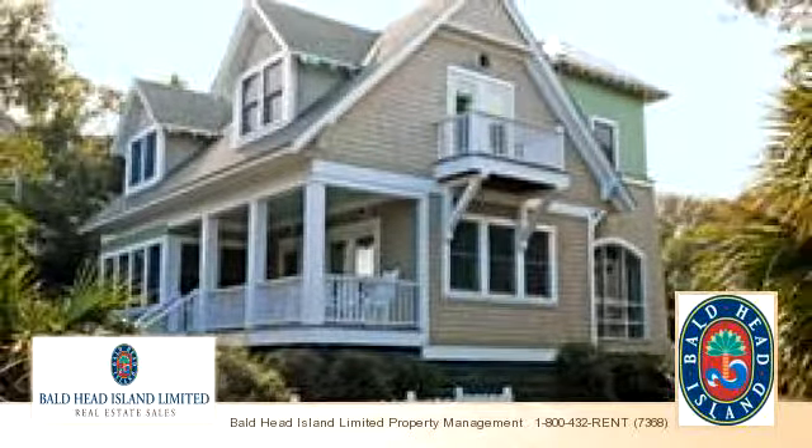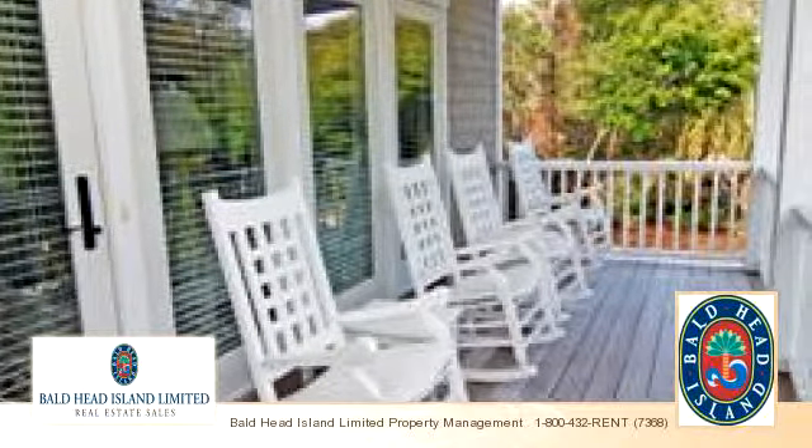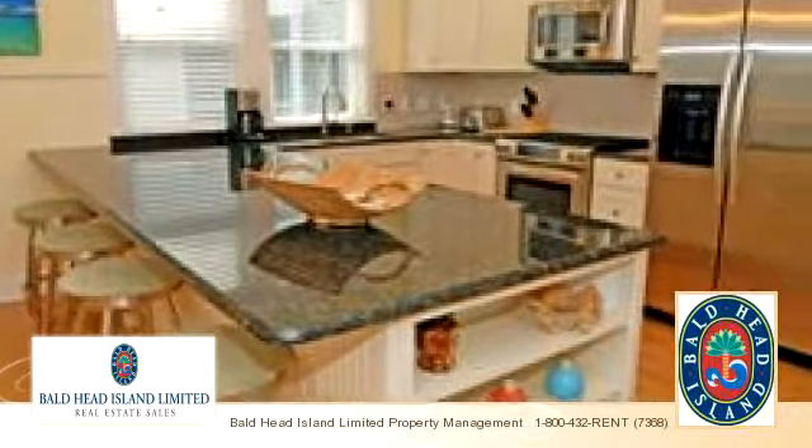Enjoy the presentation tour. This property is represented by Bald Head Island Limited Property Management. There are three bedrooms and three bathrooms in this spacious property.